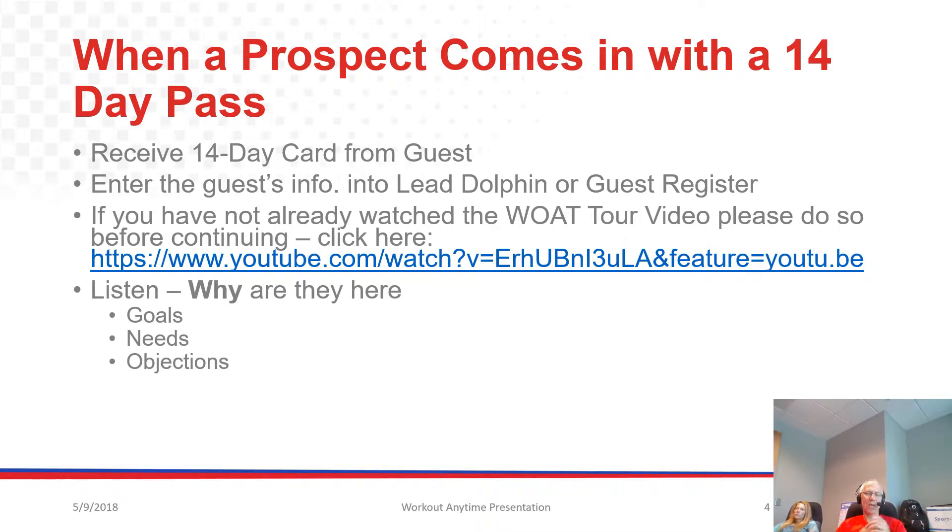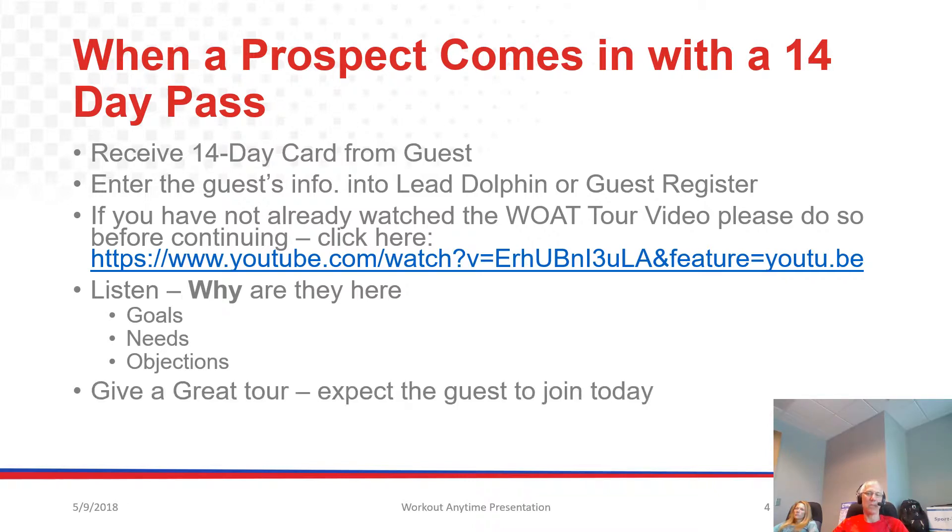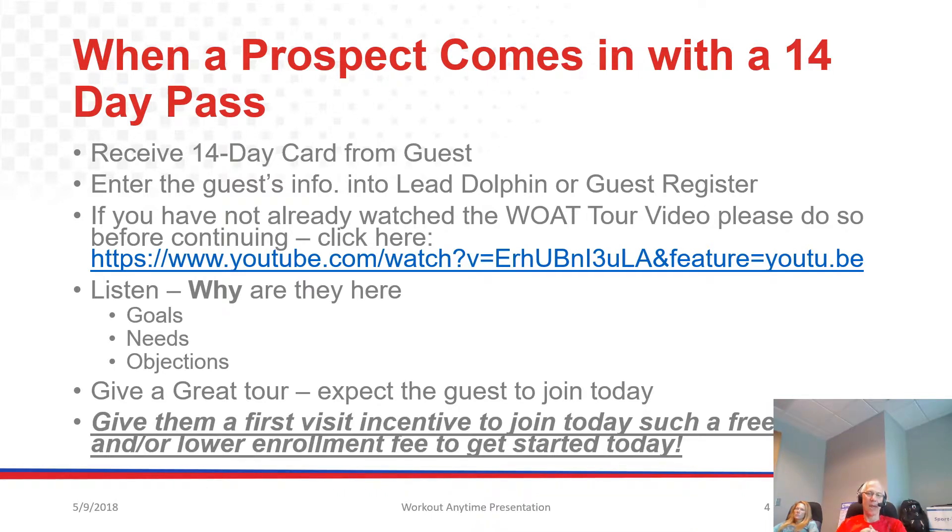As per the tour video, the key on the front end — in addition to getting them into Lead Dolphin — is to listen. You need to discover why are they here, what are their goals, needs, objections, etc. You want to determine that up front. Give a great tour, and always expect that guest to join today, because many people will if you use that first visit incentive we're going to talk about. Be prepared to give them a first visit incentive to join today when they bring in a pass. This is very important and you have to practice presenting it.